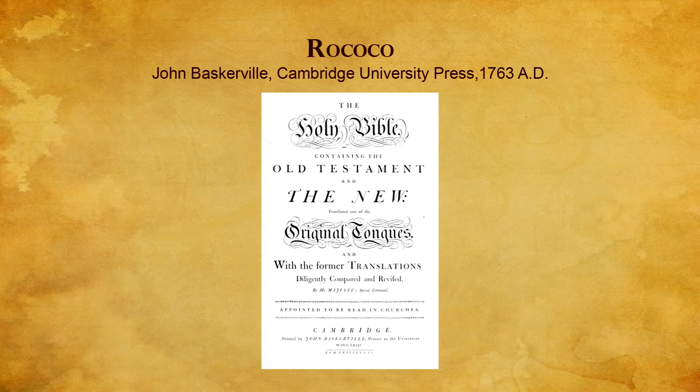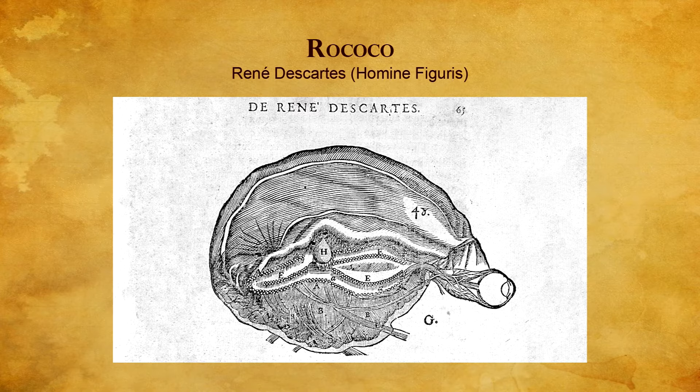The foundation for information graphics is analytic geometry, a branch of geometry developed and first used in 1637 by the French philosopher, mathematician, and scientist René Descartes, the father of modern western philosophy. Descartes used algebra to solve geometry problems, formulate equations to represent lines and curves, and represent a point in space by a pair of numbers, called Cartesian coordinates.